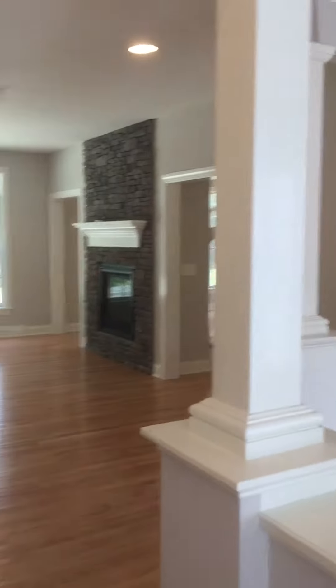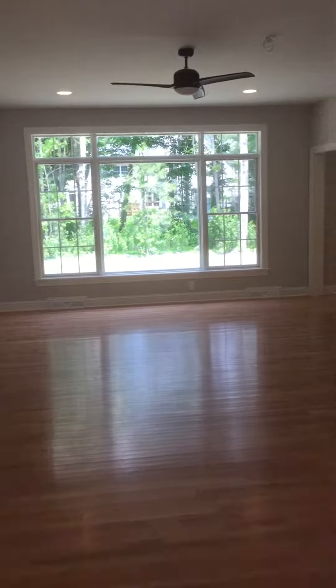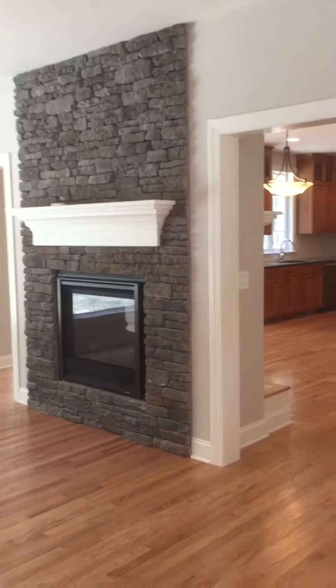Coming in you have your dining room on the right and your family room in the center of the home. This one's got a great two-sided fireplace.